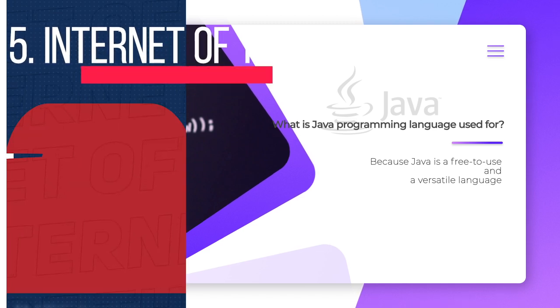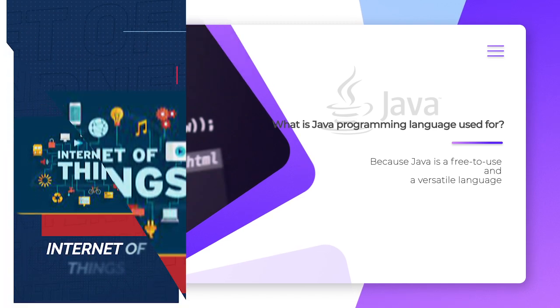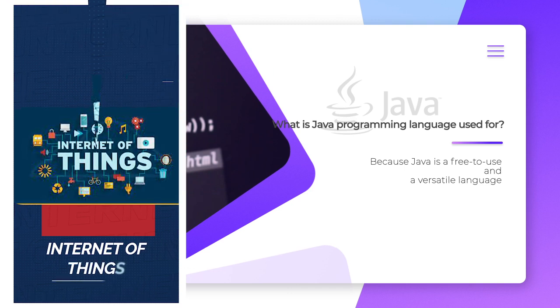Internet of Things: Java has been used to program sensors and hardware in edge devices that can connect independently to the Internet.